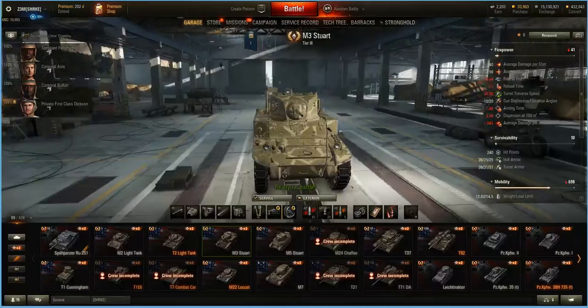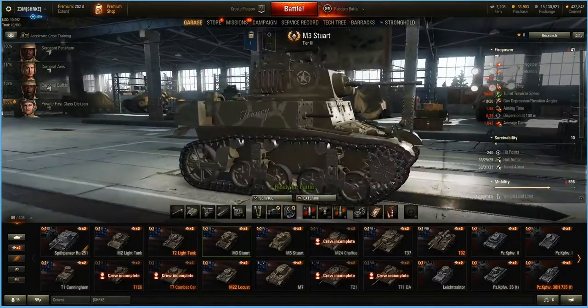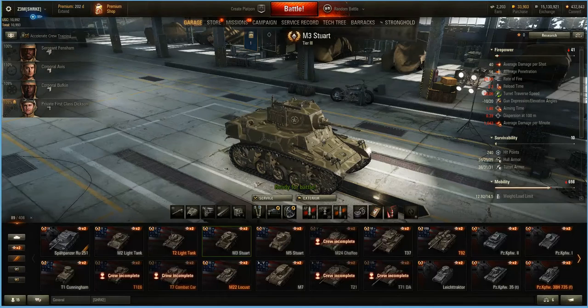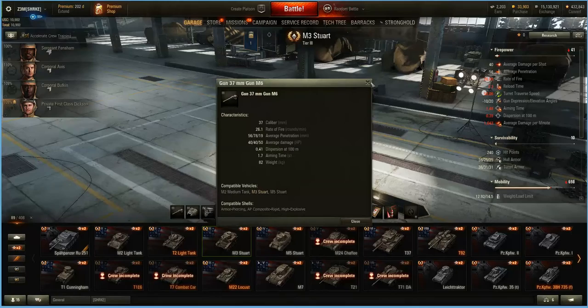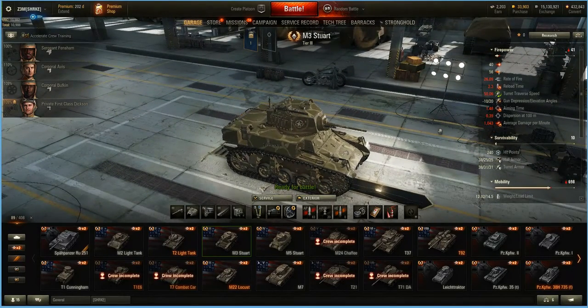Let's take a look at what we have in game. With an average damage of 40 and 56 penetration. Like I said, this is a 37mm gun. Rate of fire is 26 rounds per minute, 2.3 second reload time. I'm running just vents, binocs, and a gun-laying drive.